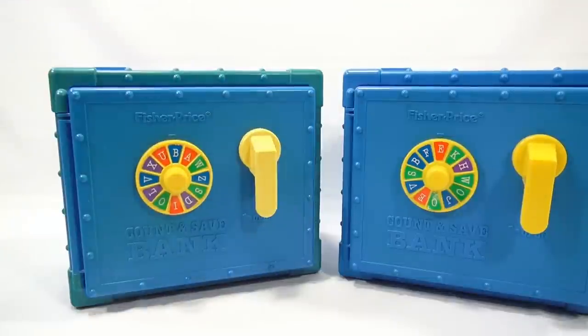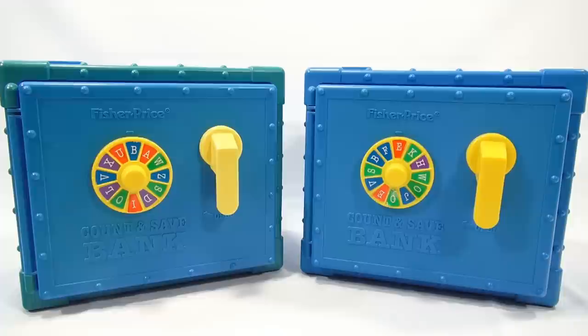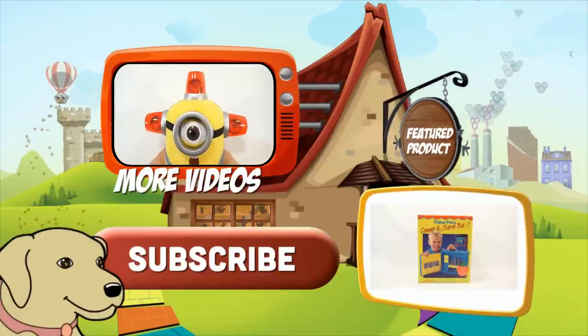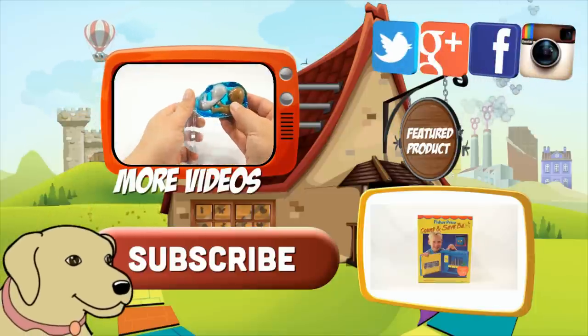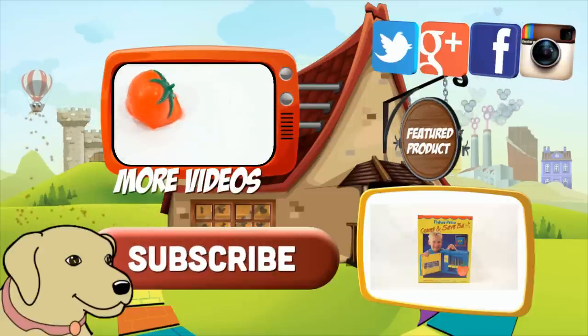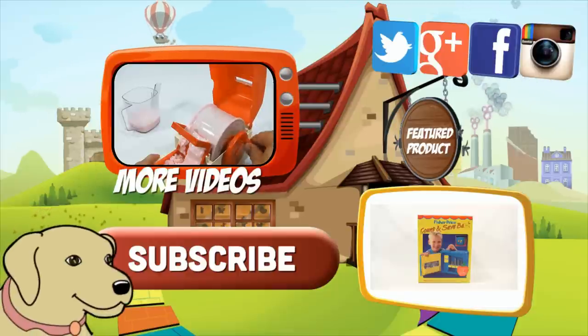So there you go — what do you think about the Fisher Price Count and Save Bank? Now that we've updated the video and really shown it in a lot more detail, we do appreciate you watching. If you want to see more videos like this, look in the description for a playlist, or you can search our channel. If you're looking for the item you just saw in the video, click here. Watch more videos by clicking here. Don't forget to share on social media and give a thumbs up. Please click here to subscribe to Lucky Penny Shop, and always remember — when you see a lucky penny, pick it up. Thanks for watching.